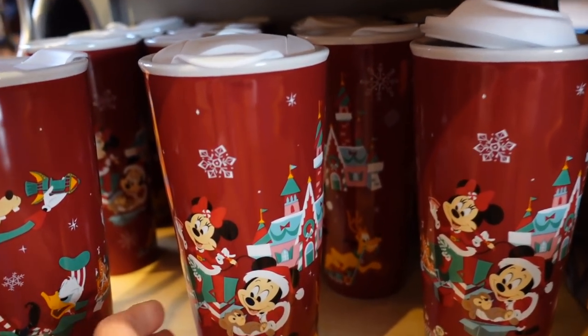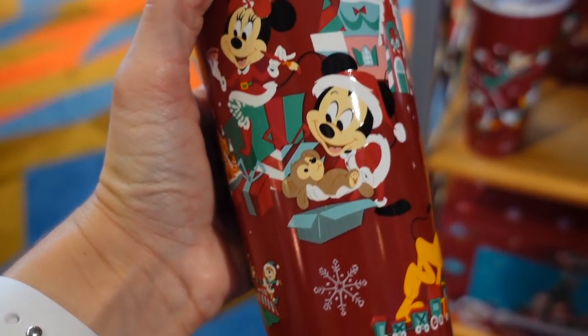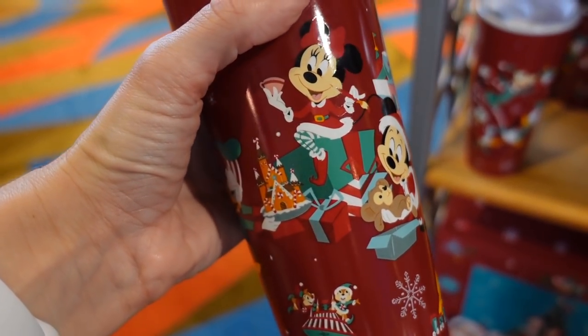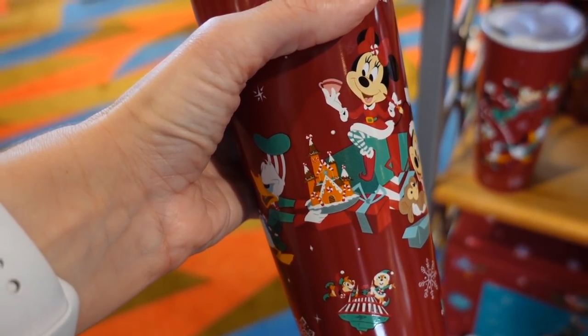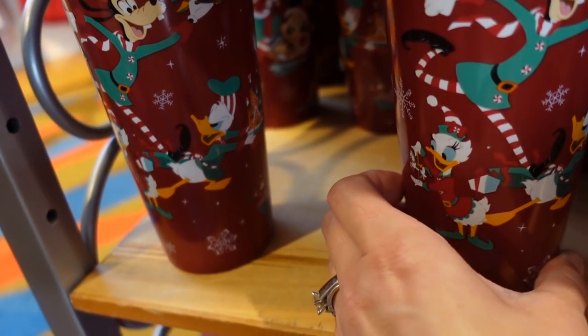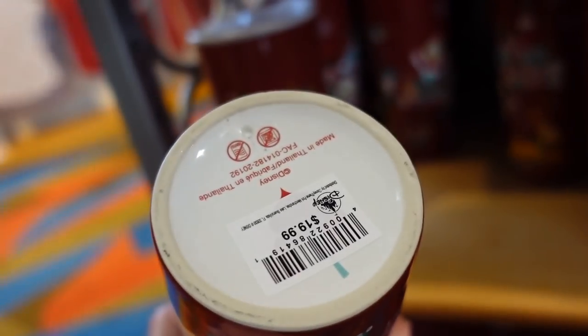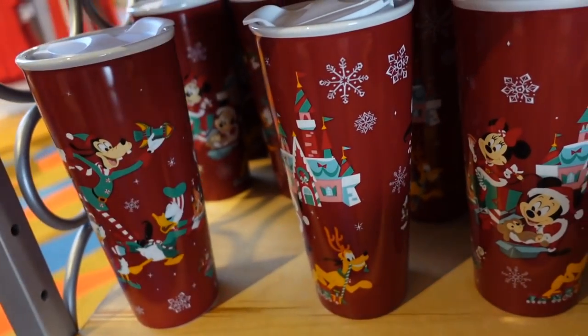Here's a coffee cup and, oh my goodness, it's really heavy. Look — Mickey is opening Duffy Bear. I love Duffy Bear! And there's the gingerbread castle on it with snowflakes all over it. It is $19.99 for the coffee mug.